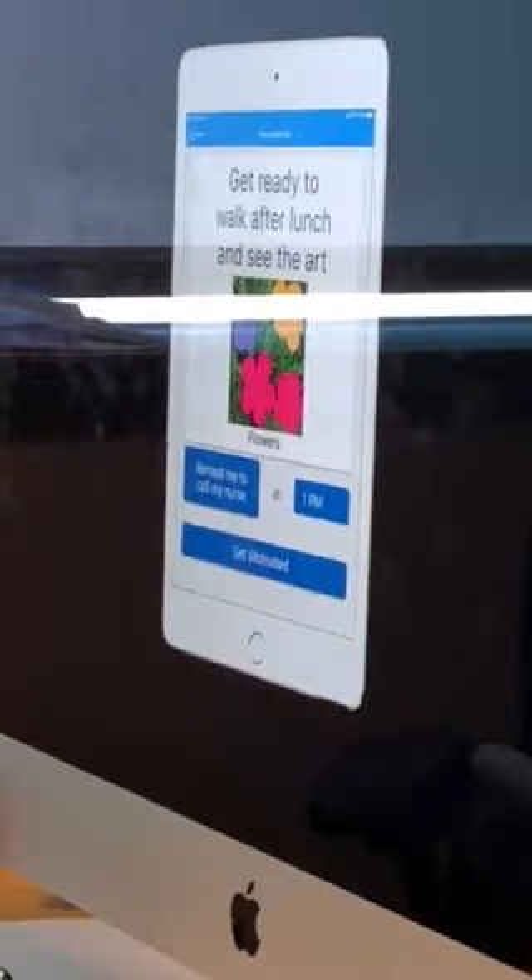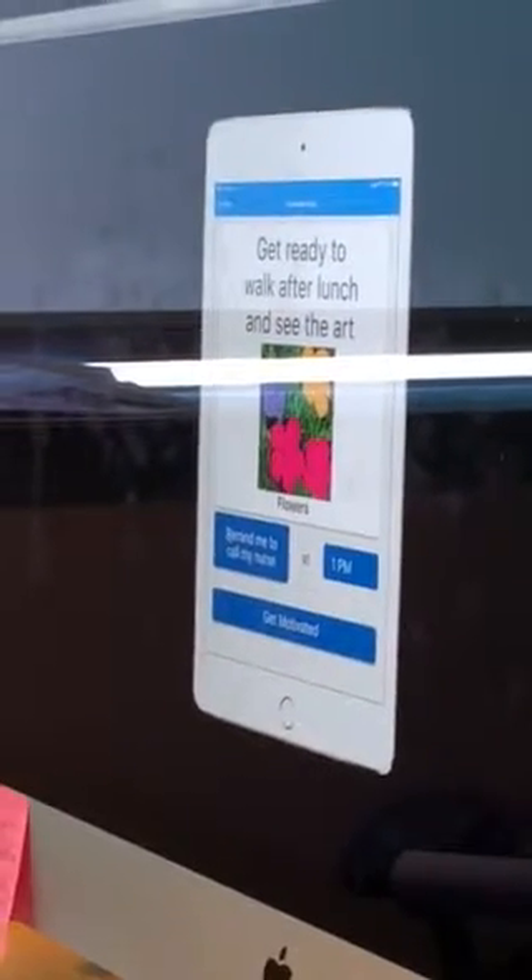If you click 'See this art on my next walk' and tap on the notification, it shows them that art. So they can look through the art, say 'I want to see this,' and then when they're getting ready to walk, they're reminded of that piece of art.